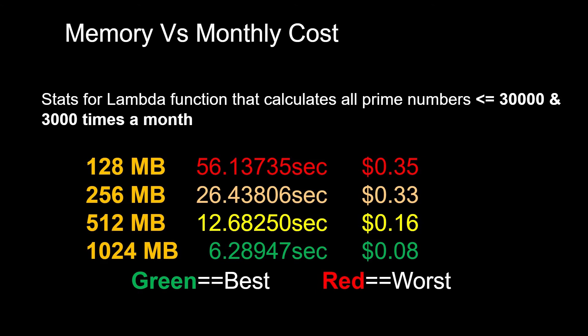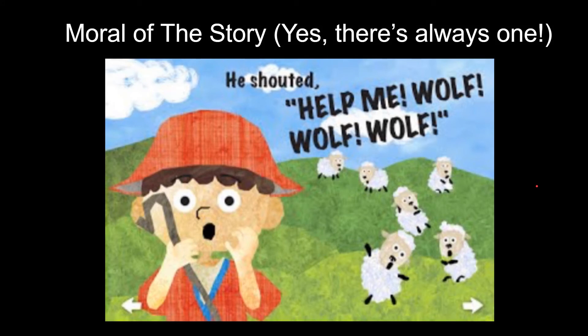So this kind of smashes a myth. It's not always true that lower memory means cheaper cost. Sometimes, depending on the memory and time combination, the cost might come down. So what is the moral of this experiment?